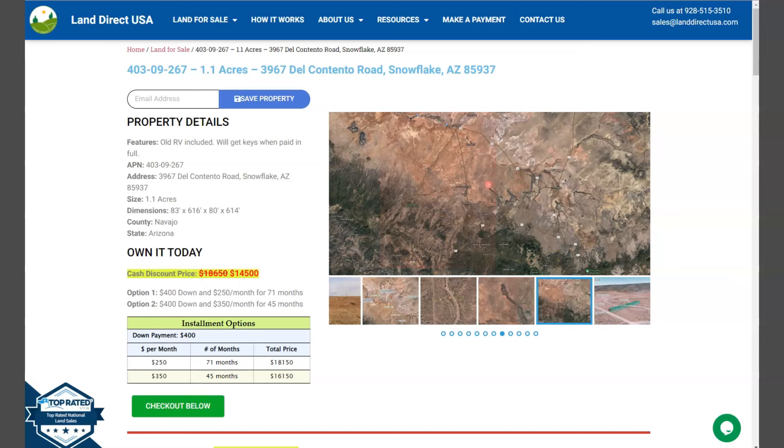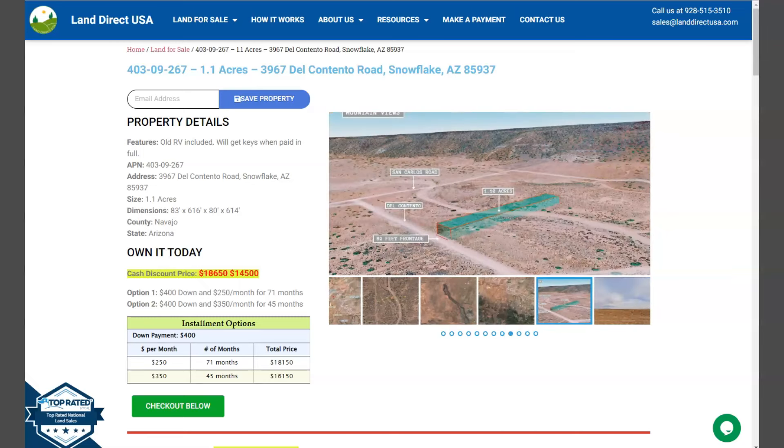Hi everyone, Marielle again here from LandDirectUSA, your source of quality and affordable land.